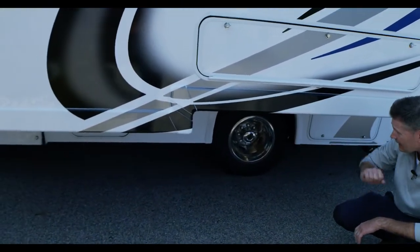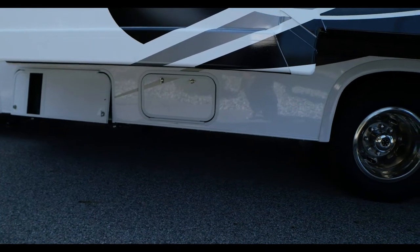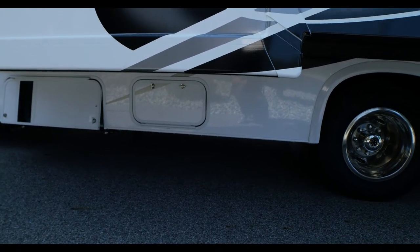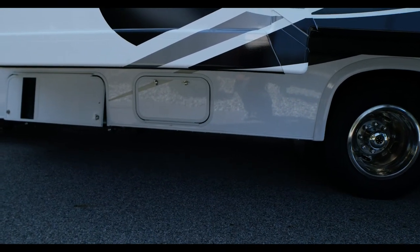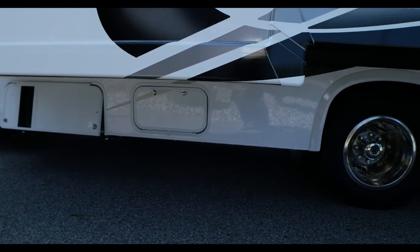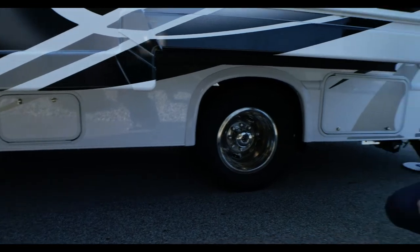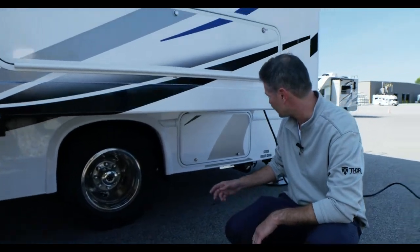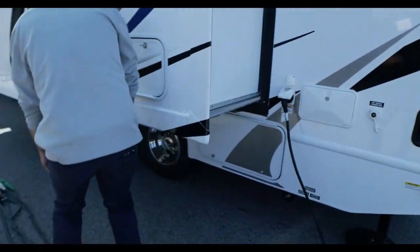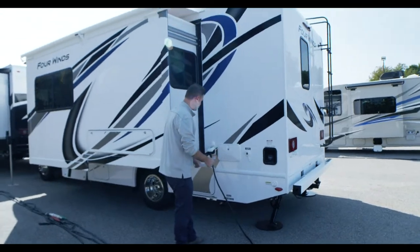Down below we have our propane tank, which runs your water heater, furnace, and gas cooktop inside. You fill that up right from here. My recommendation when you pull into camp: get your electric hooked up, get things out of the storage bay, hook up your sewer hose, and put your stabilizers down — this coach is equipped with those. Then you can get set up with everything out of your bays.